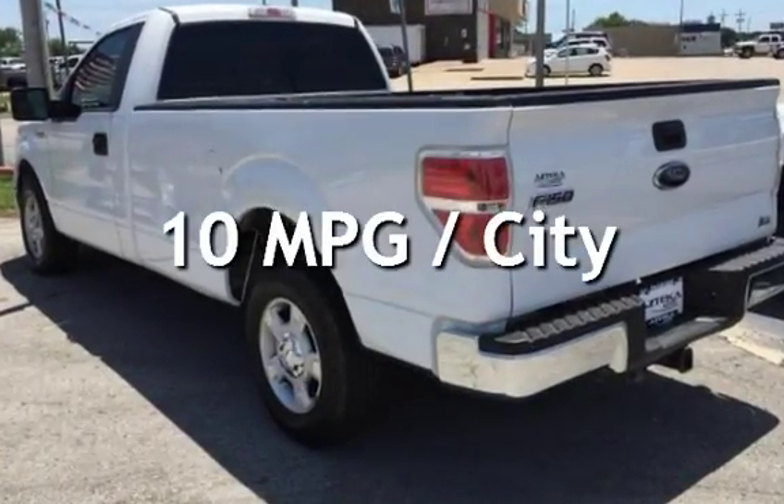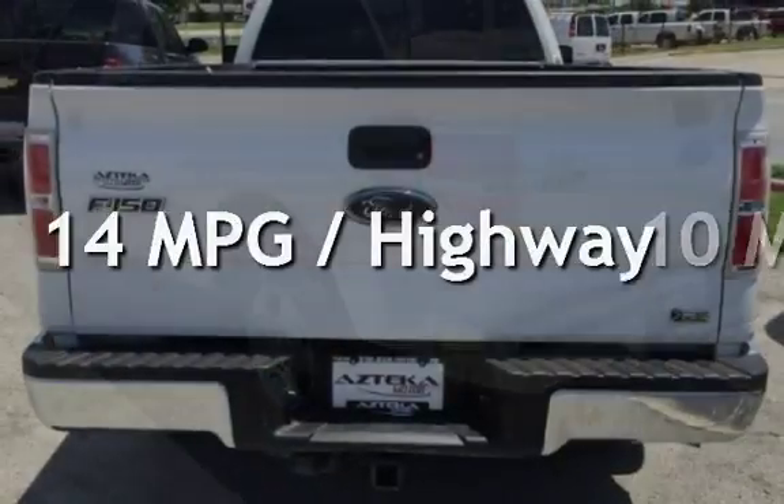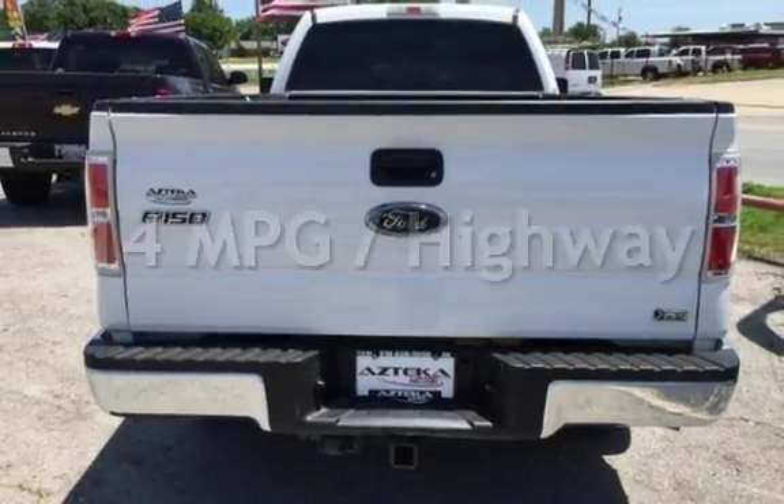Estimated fuel economy for this vehicle is 10 miles per gallon in the city and 14 miles per gallon on the highway.